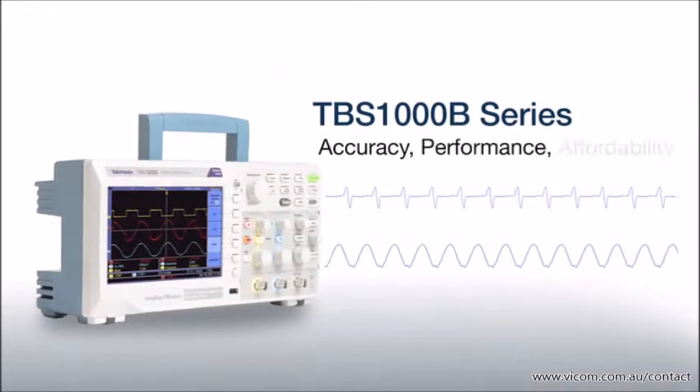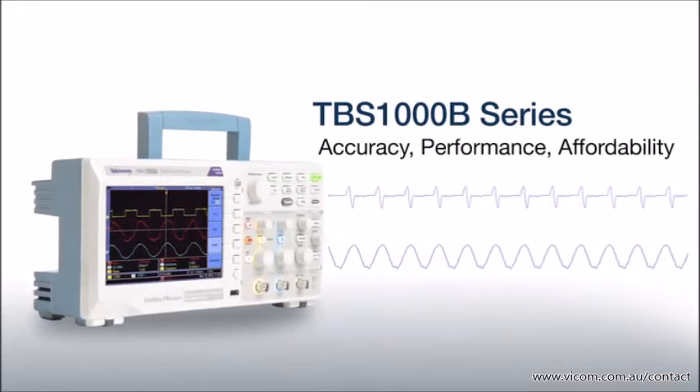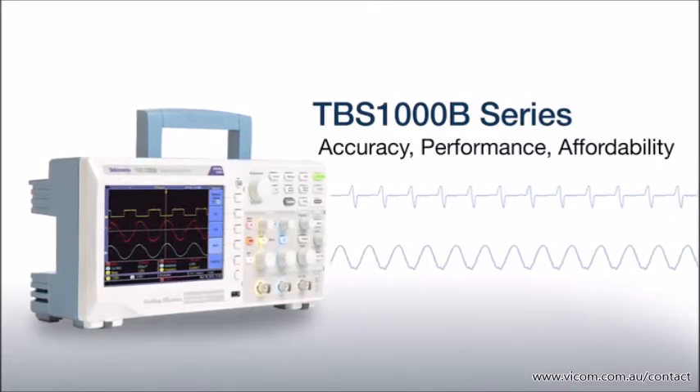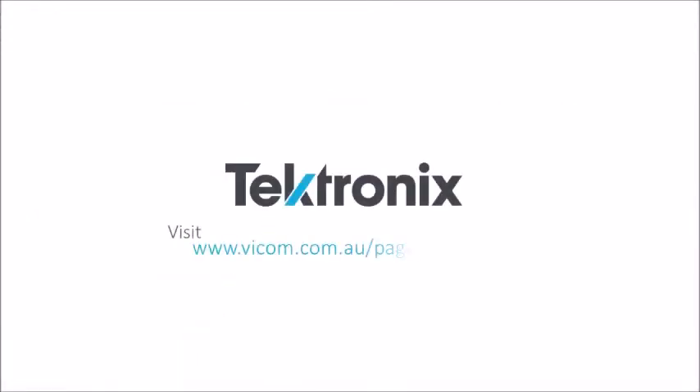The TBS-1000B series is the next generation entry-level oscilloscope that offers the best performance, features, and values for research, manufacturing, and service applications. Find out more at VICOM's website.